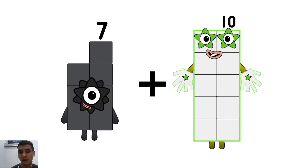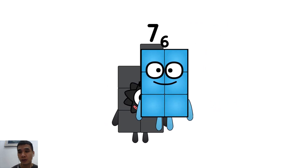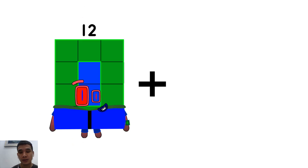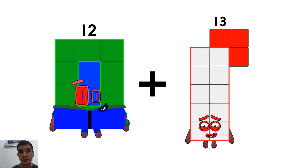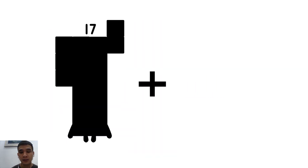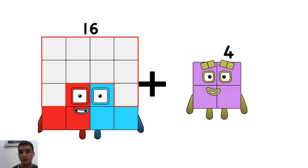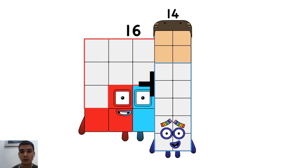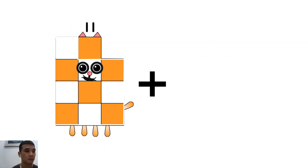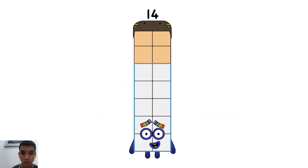Seven plus six equals thirteen. Twelve plus two equals fourteen. Sixteen plus fourteen equals thirty. Eleven plus three equals fourteen.